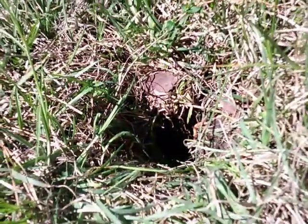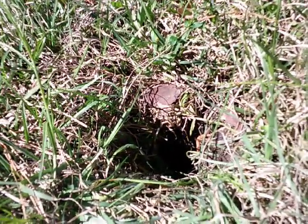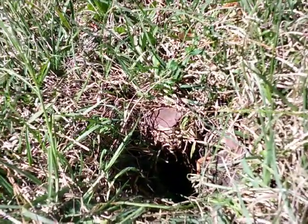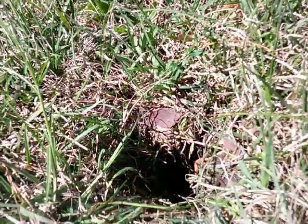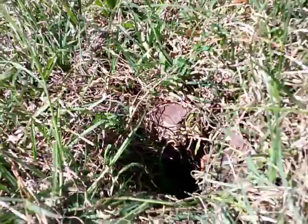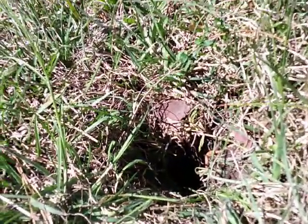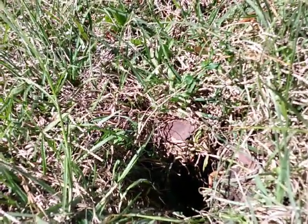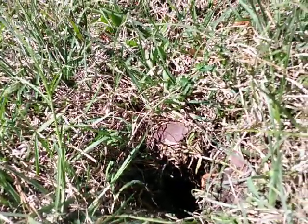I found one of these holes next to the kitchen — actually I found two next to the kitchen. I found two next to the bathroom. I found one next to the living room, one next to the den, and one next to the window where my mama was sleeping. I found a really, really big hole next to her bedroom, and the smart meter was right there next to her bedroom.